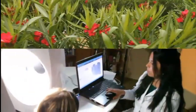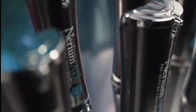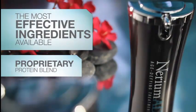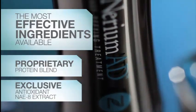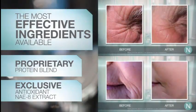Miriam's skincare products are rooted in nature, science, and exclusive ingredients. Our flagship product, Miriam AD Age Defying Treatment, contains the most effective ingredients available, including a proprietary protein blend that helps make the skin appear youthful and tight, and our exclusive NAE8 extract, which contains powerful antioxidant properties that help reduce the appearance of many signs of aging.